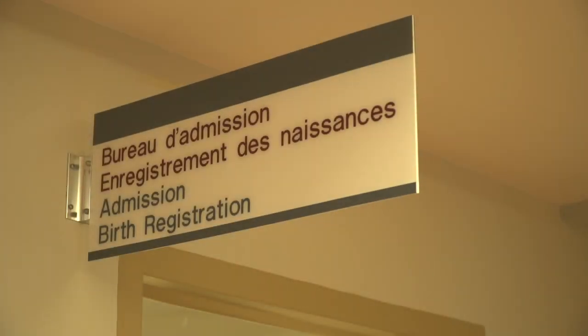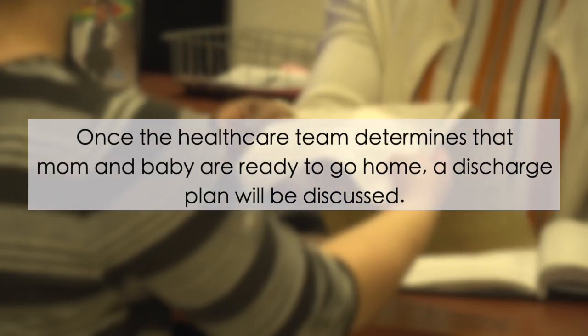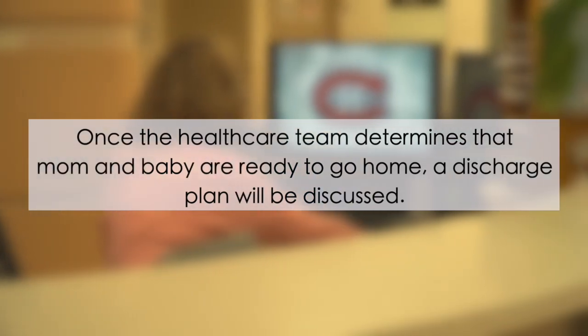Before the patient is discharged from the hospital, a declaration of birth must be picked up from the admitting office. On weekdays, go to Room C 563 on the 5th floor of Pavilion C. On evenings and weekends, go to Room B 114 on the 1st floor of Pavilion B.